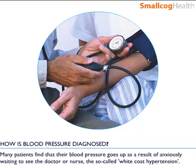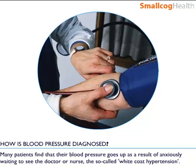Many patients find that their blood pressure only goes up as a result of anxiously waiting to see the doctor or nurse — the so-called white coat hypertension.